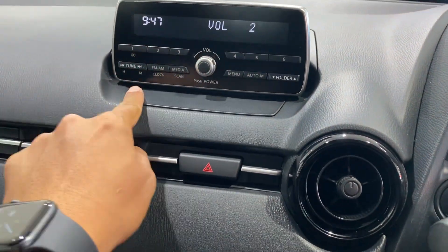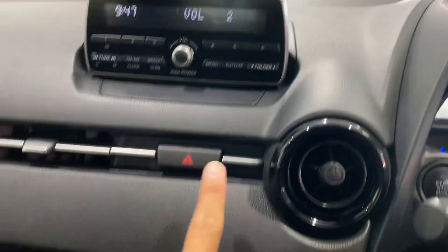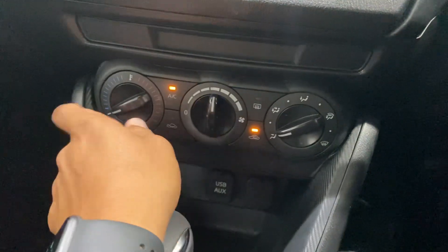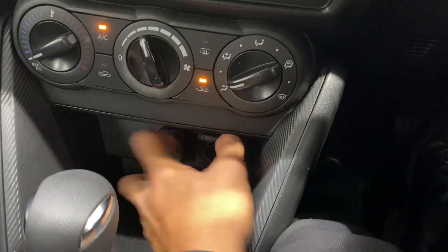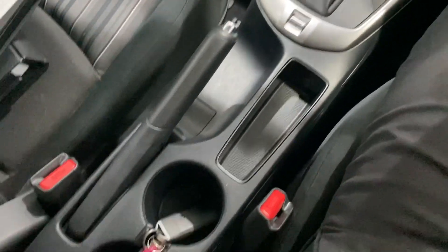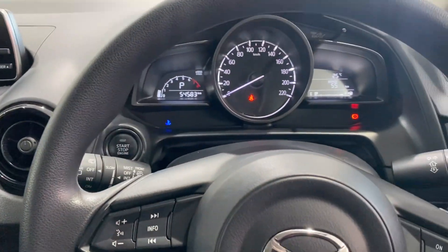Still got the volume control, FM and AM controls all in there as well. Hazard lights. Nice big air vents here, fan speed, temperature, and the direction you want the air to blow. AUX, USB, and a 12V power point there as well. Center console, automatic transmission, handbrake, and cup holders — all in great condition, very well looked after.